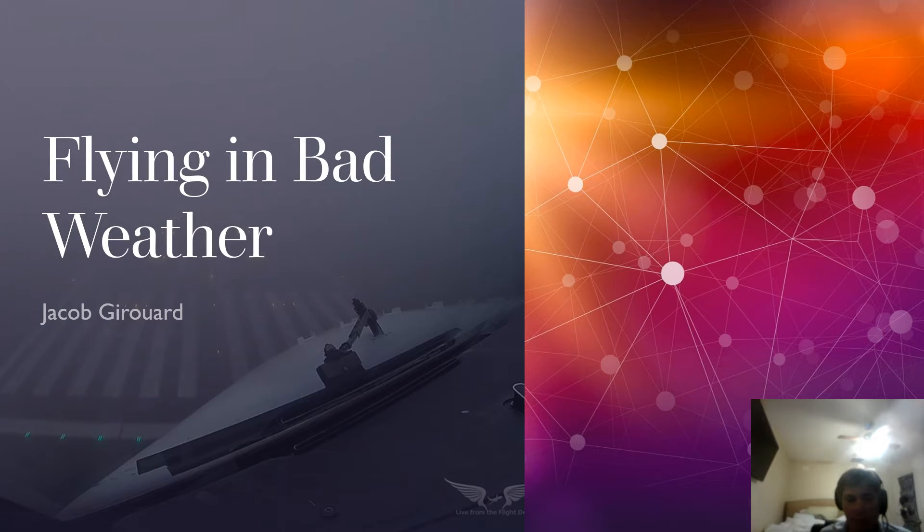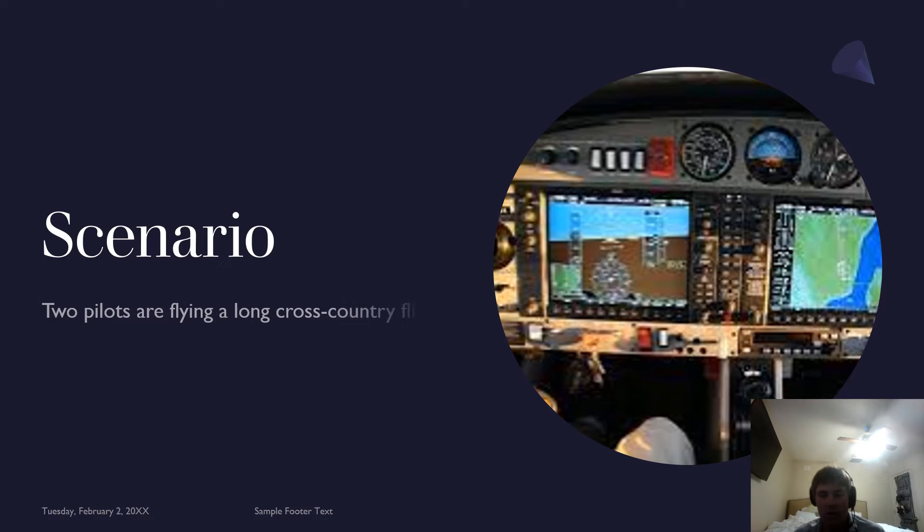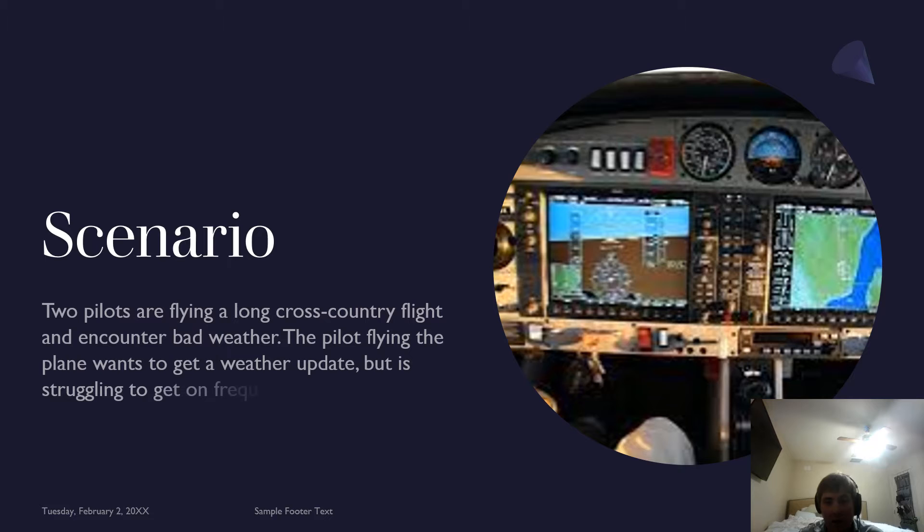How's it going, guys? My name is Jacob Gerard, and this is my presentation on flying in bad weather. The scenario that was given to us: two pilots are flying a long cross-country flight and encounter bad weather.